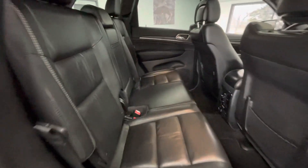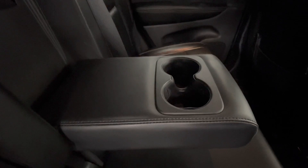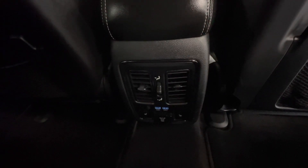In the back seat, that premium black leather interior will stay the same. Not to mention, you will have a pull-down middle console with two cup holders. And on the back of the center console, you will have your heat and AC vents, as well as two USB plug-ins, a 115-volt plug-in, and your heated seats.